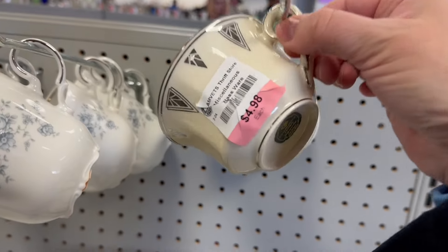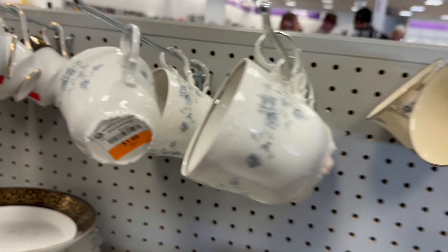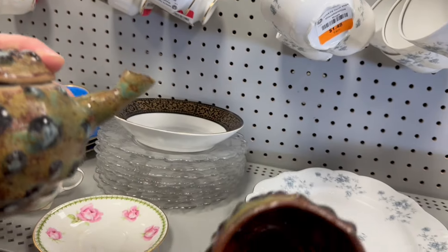These cost a little more over here — maybe they know there's something special. $4.98. $1.98. It looks like a puffer fish, but it's perfect for witch's tea. I love it.